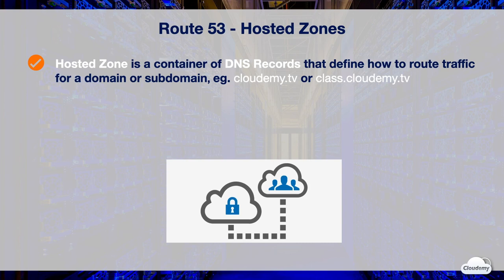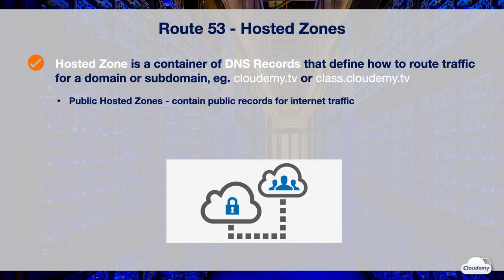To use Route 53 and route traffic to your resources, you need to create a hosted zone and DNS records. A hosted zone is a container of DNS records. Records contain information and routing policies about how you want to route traffic for a specific domain or subdomain, such as cloudami.tv or class.cloudami.tv. Public hosted zones contain public records that specify how to route traffic from the internet. Private hosted zones contain private records that specify how to route traffic inside an Amazon VPC.